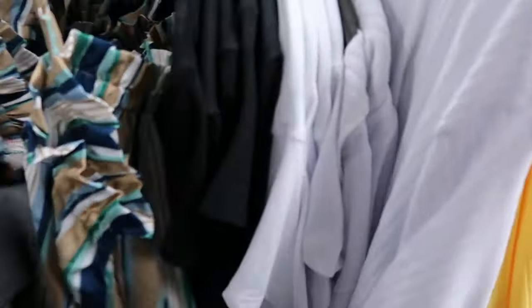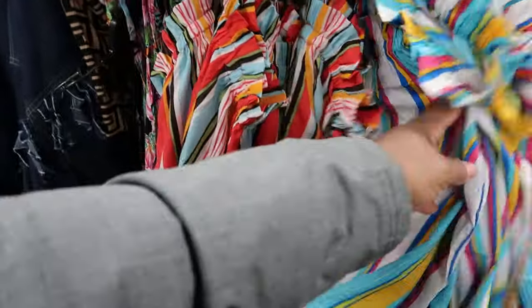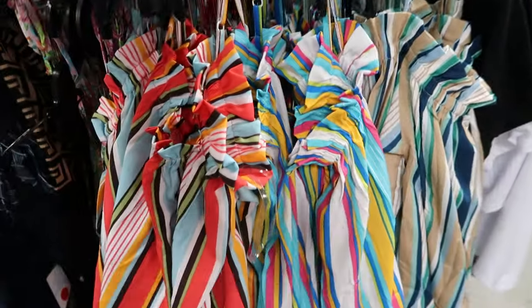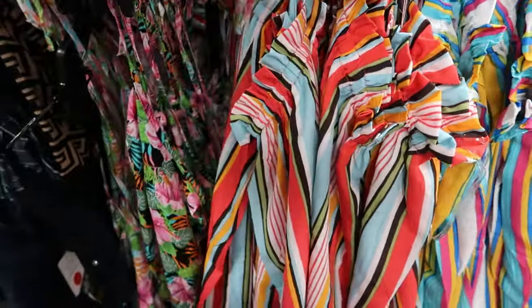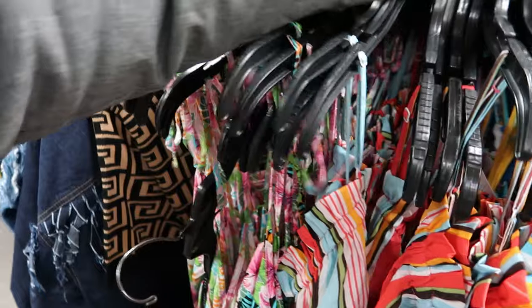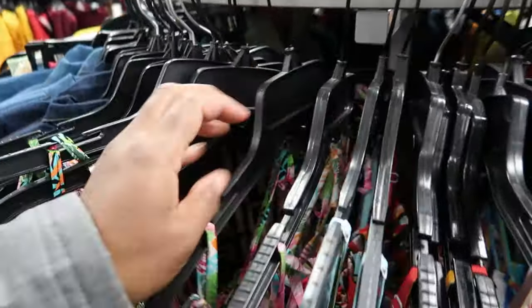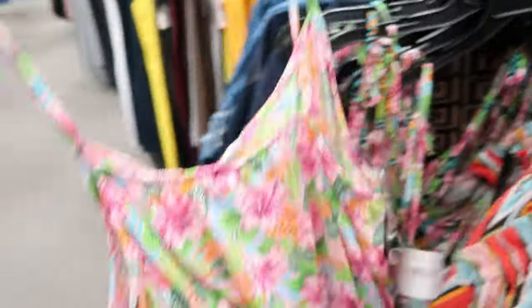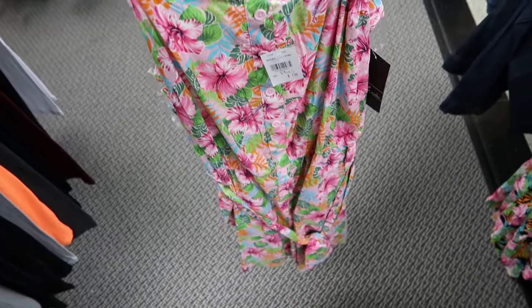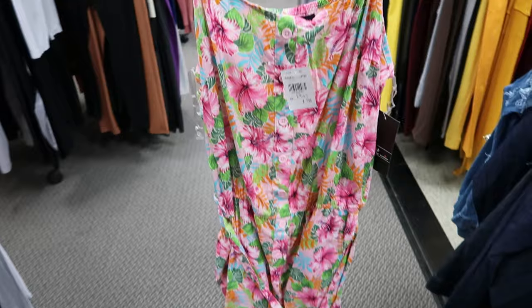I think these are new — I don't even think these hit the floor; I think they just stuck these over here. They have the blue, they have this pattern, and they also have this color — those are the only three colors. And then I found a romper — it's shorts-style. It's $7, it's by Love, and the straps are adjustable; you just tie and untie them. It is like a romper and those are $7.